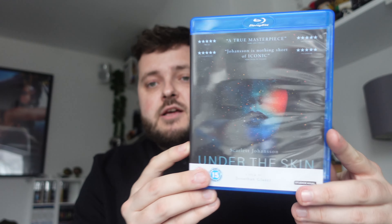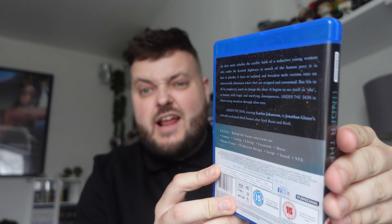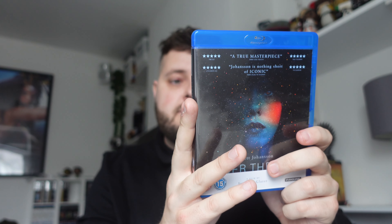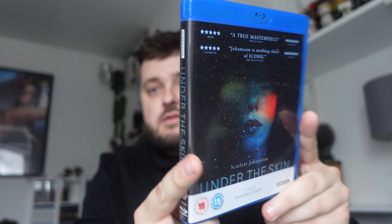Finally, another title high on my must-watch list — Under the Skin, starring Scarlett Johansson. I know nothing about this film; the cover is minimal and the back looks very much like an Arrow release with no images and a black disc. I'm going into this completely blind and hoping to come out amazed. Watch out for that review coming very soon.